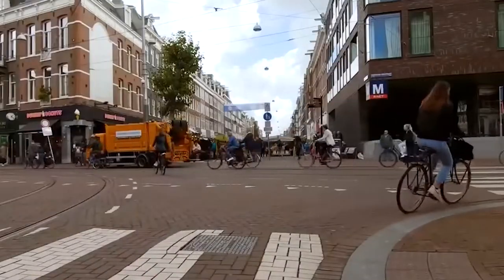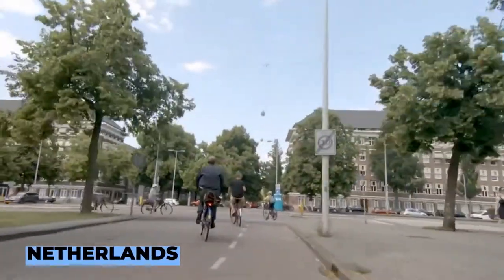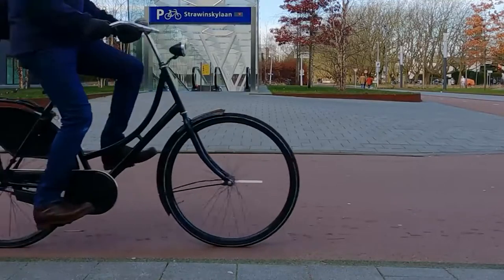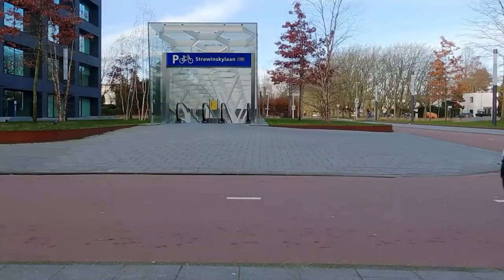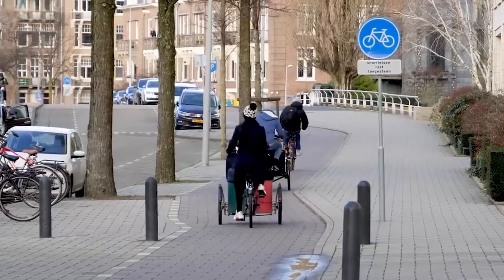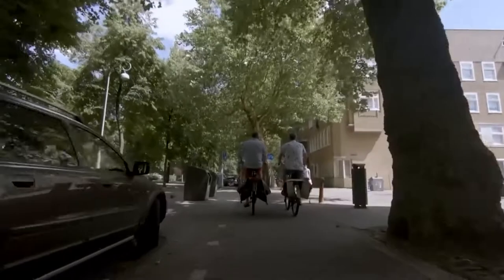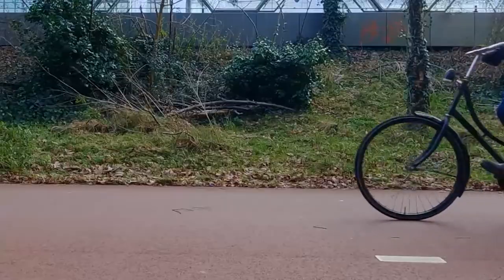In the Netherlands, bicycles are regarded as a mode of transportation for daily travel — a rapid and effective means of moving from point A to point B. Bicycles are mostly employed for recreation and exercise in other nations. Nearly all the unique qualities of a bicycle like this are explained by this one distinction. Of course, this is not the only type of bicycle you'll see in the Netherlands; there are others such as e-bikes, cargo bikes, hand cycles, and road bikes, which are utilized for sports particularly on weekends. However, this type of bike is perhaps the most popular for commuting within cities.